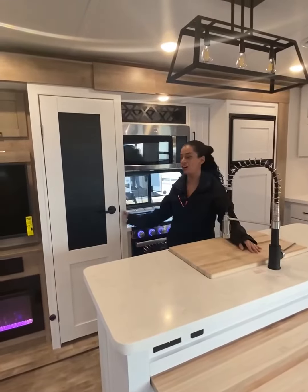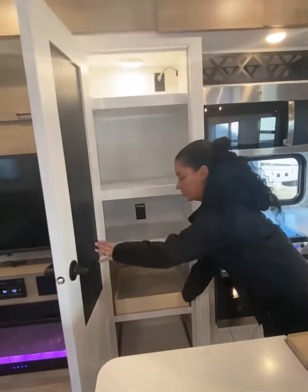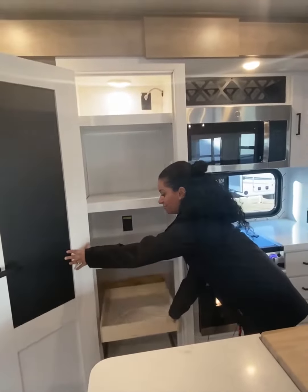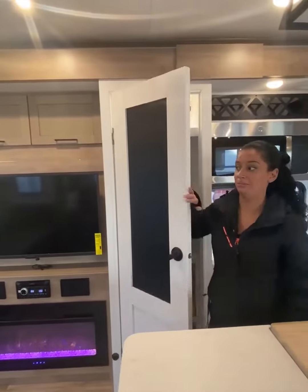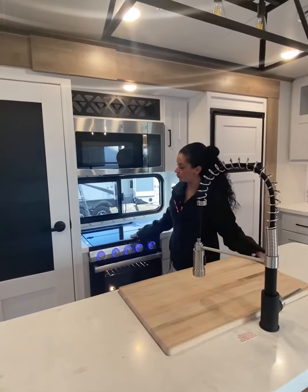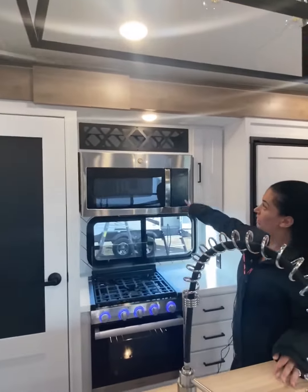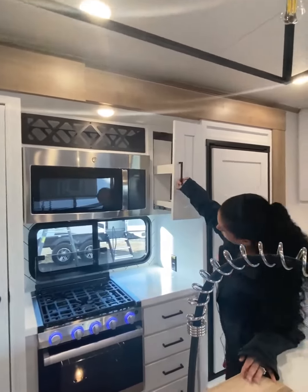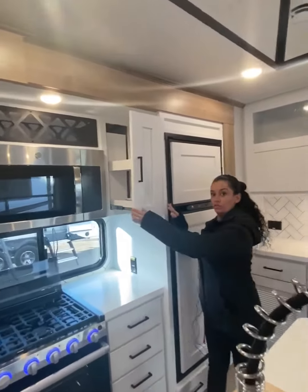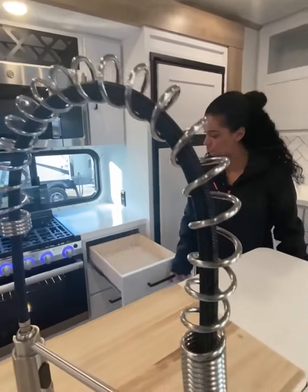The 377 RL also comes with a pantry with adjustable shelves and pull-out drawers. This is also a chalkboard to make your meals. It also comes with a three-burner cooktop with a custom backsplash, a residential microwave with wine storage up top. It has amazing spice storage over here, and lots and lots of kitchen drawers.